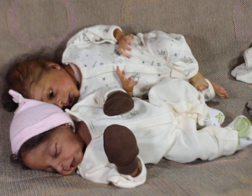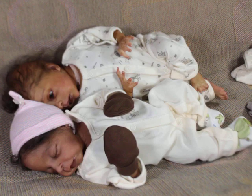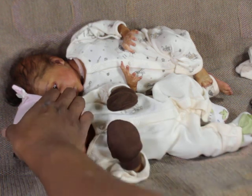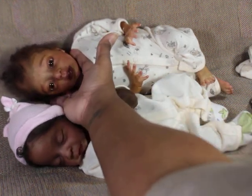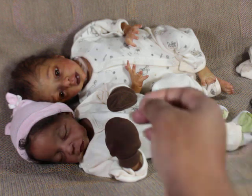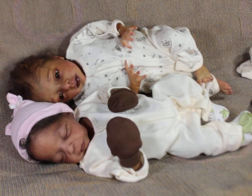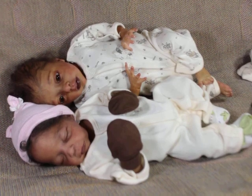Alright guys, those are my little micro preemies — so cute! I know Piper, everybody always comes in and steals the show from you, don't they? Come in, show your cute little face. I'm going to fix this when I get off so it doesn't show like that. Alright, that's it guys — see you later, bye bye!